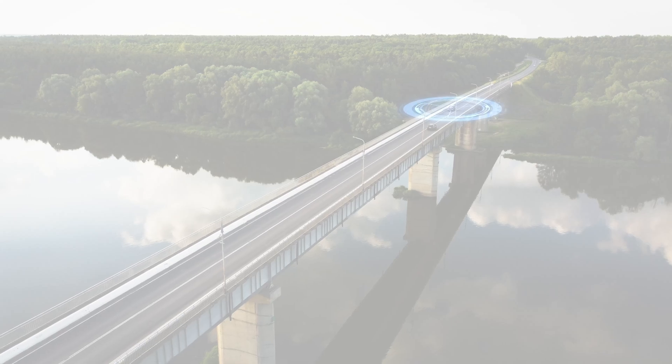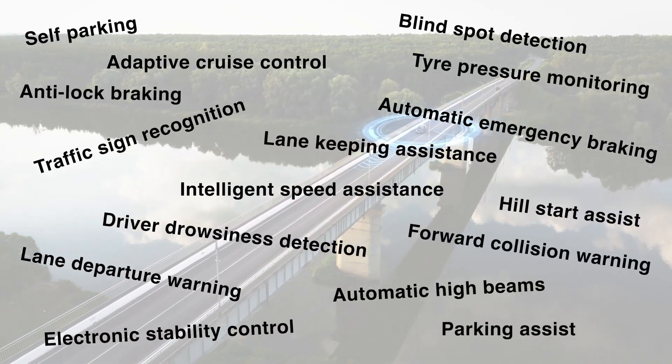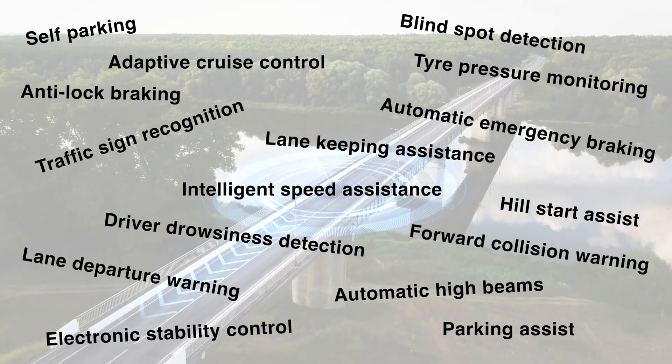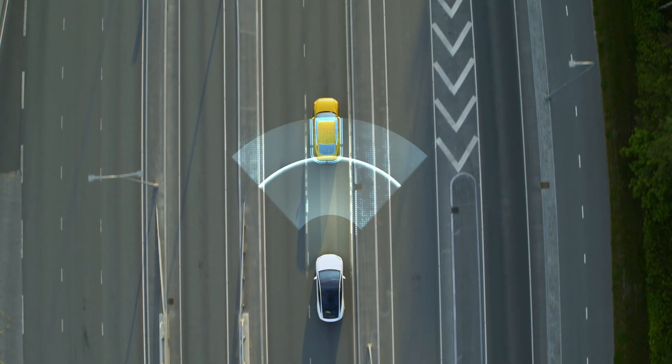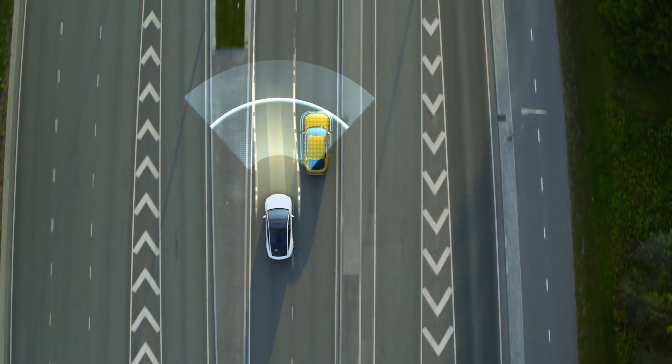There are a number of technologies that can be brought under the umbrella of ADAS, from more advanced systems such as adaptive cruise control to more common systems such as anti-lock braking. All of these work together to make modern passenger vehicles a safe environment for all road users.